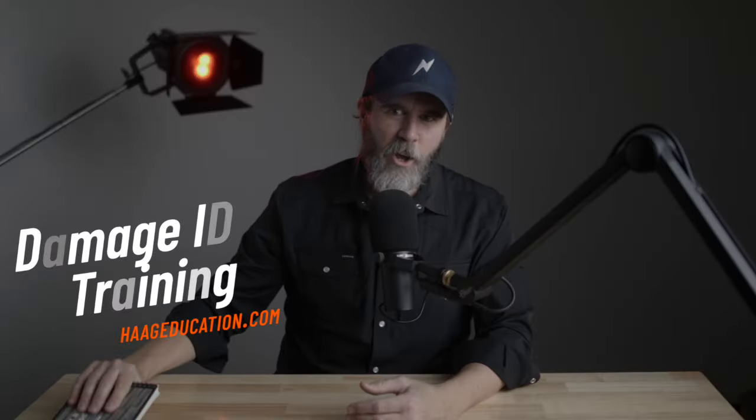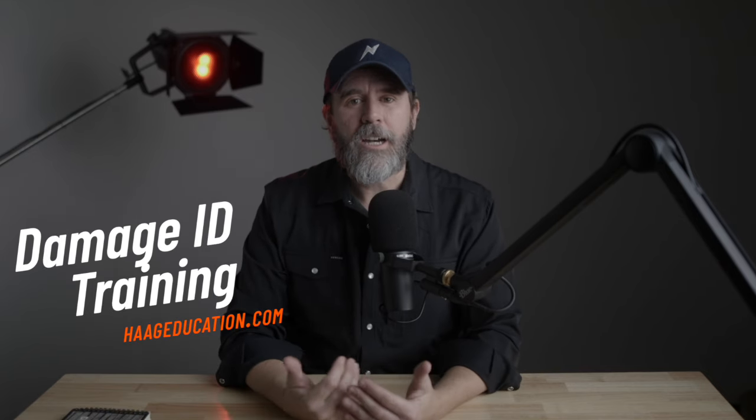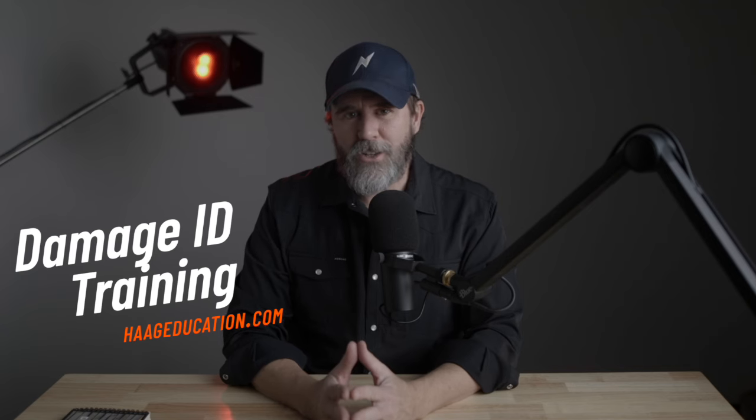As an adjuster, you need to know more than just how to read an HO3 policy and how to sketch a three-level house in Xactimate. You also need to know how to tell hail damage from wear and tear on composition shingles. The number one resource for damage identification books, trainings, and certifications is Hague Education. They provide building inspection and desk adjuster trainings and certifications as well. These are the guys who make the classic Hague Damage ID books. Get a discount on all books, tools, certifications, and other trainings with the code adjustertv at checkout at hageducation.com.